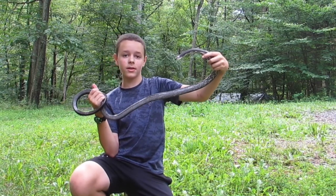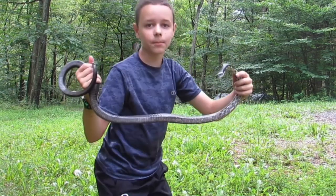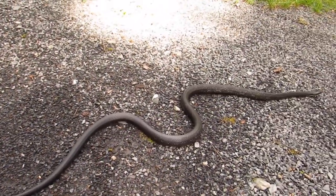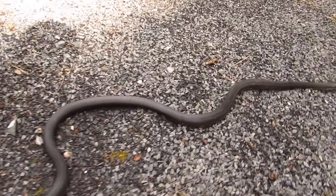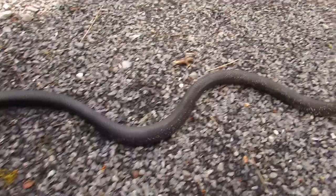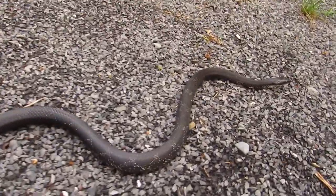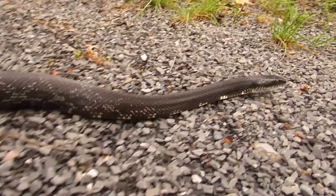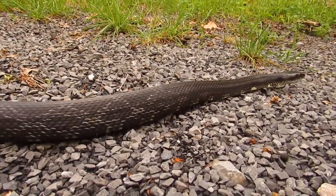That is the black rat snake. I got out the tape measure and found out that this snake is five feet long — almost exactly, like right on the dot, five feet long. That is incredible.